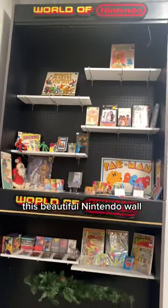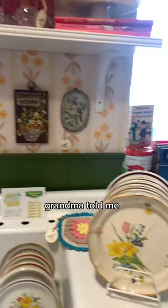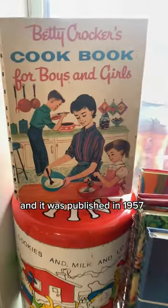There's this beautiful Nintendo wall, and I also love the vintage Barbie stuff — how on brand. And then grandma told me this was the first cookbook she ever got, and it was published in 1957.